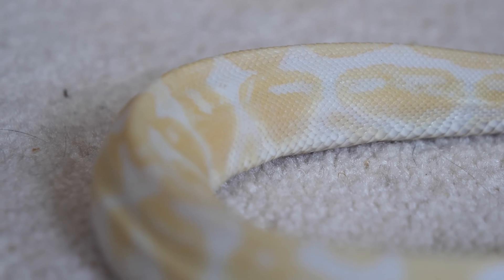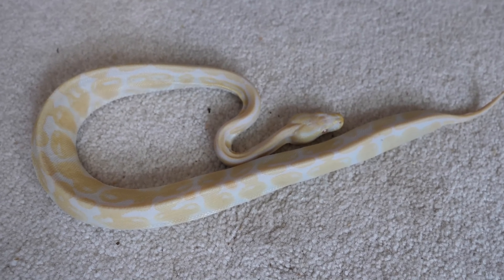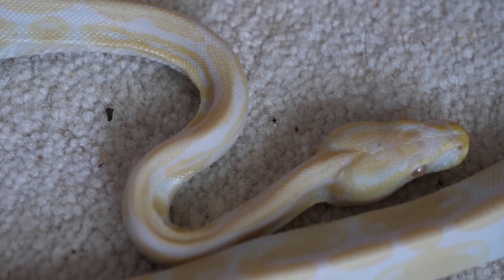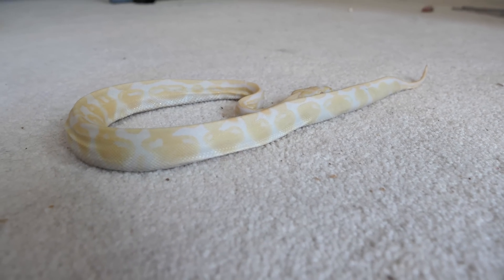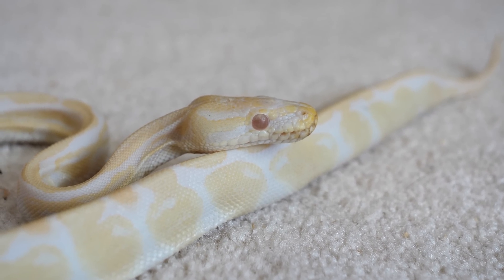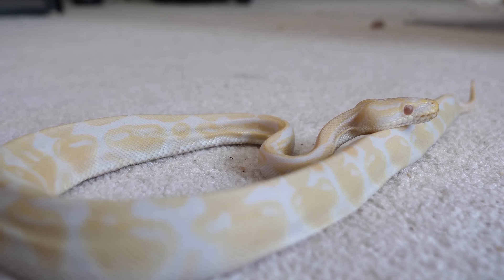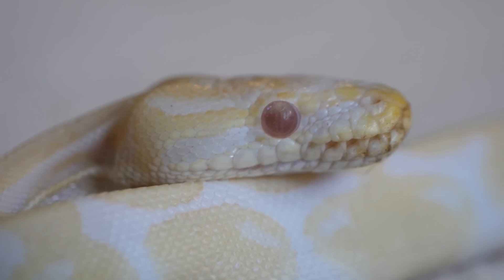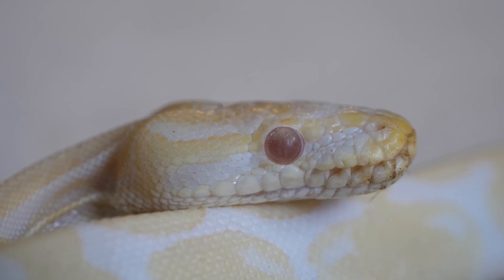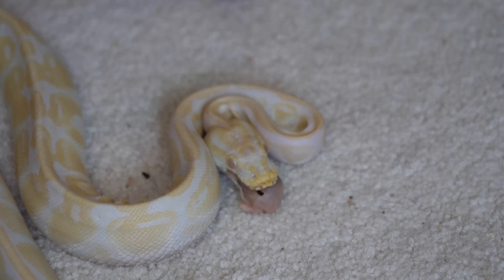I get too excited with new arrivals sometimes and like to get videos out as soon as possible for real-time updates. I did the video after two or three feedings. It was too weak to eat itself — it tried to eat the first time but could not open its mouth, just tapping at the rodent with its mouth closed. We ended up having to force feed it down the entire snake. It immediately began gaining weight, and it was after these couple feedings that I felt comfortable doing the video.